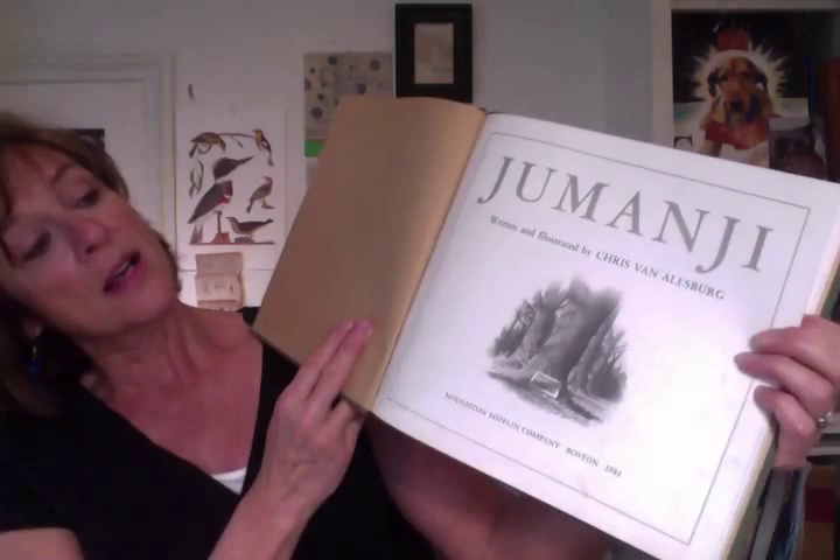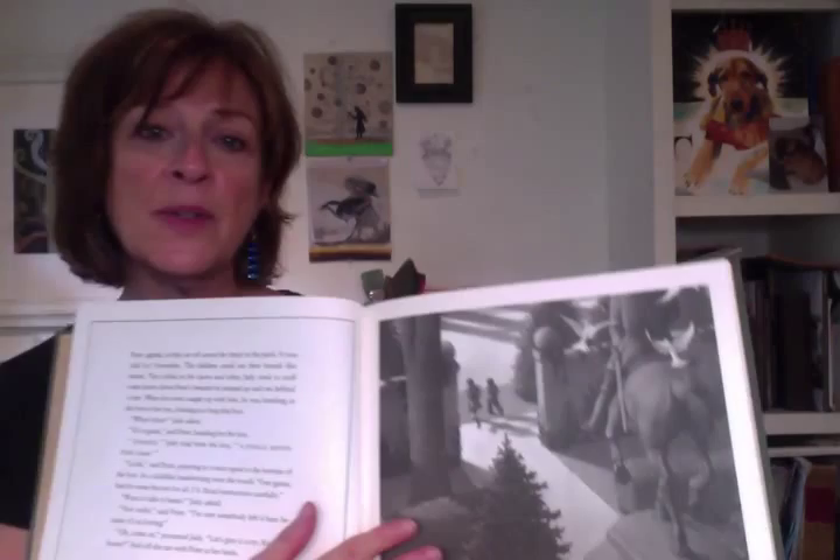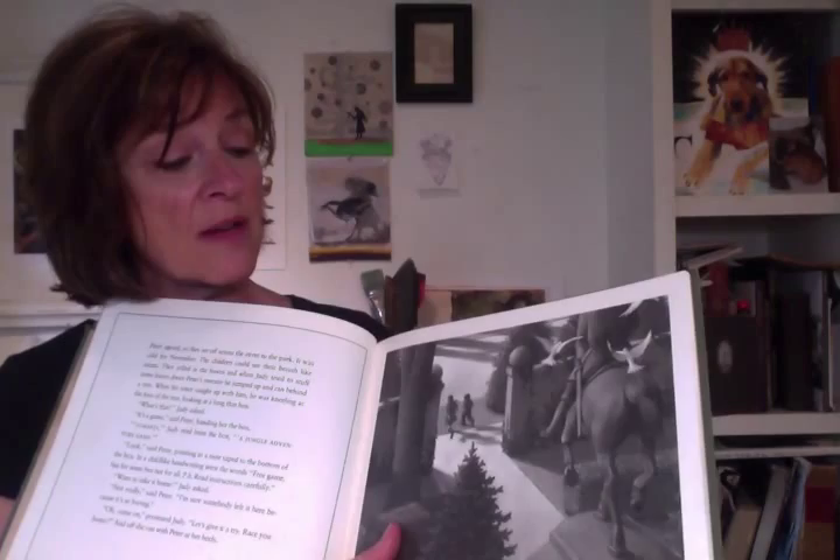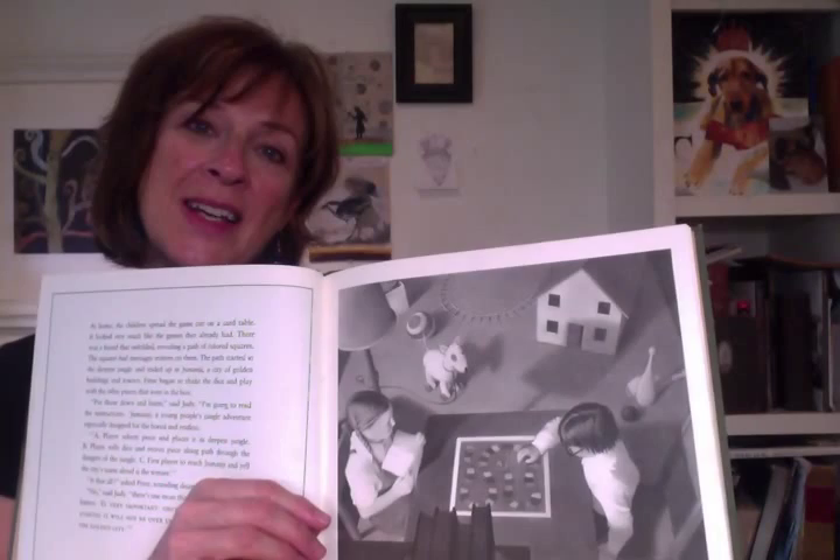One of my favorites is Jumanji, written and illustrated by Chris Van Allsburg. He has always been one of my favorite illustrators simply because his drawing is amazing — his use of shape, color, light, atmosphere, but also his sense of perspective, which I have found to be really inspiring. When I try to think about using a certain point of view in my work, I think of Chris's work often. The way he places the viewer in the picture is really special and I think he does it really successfully.